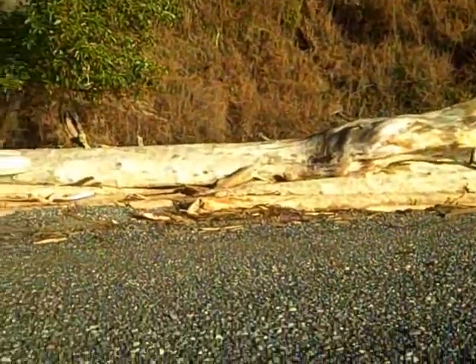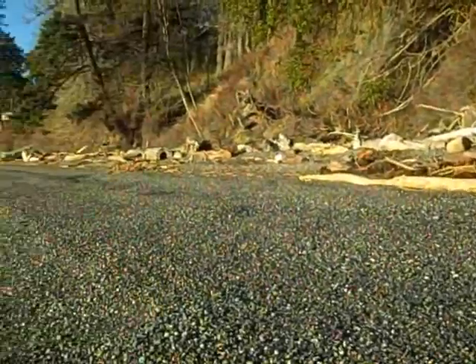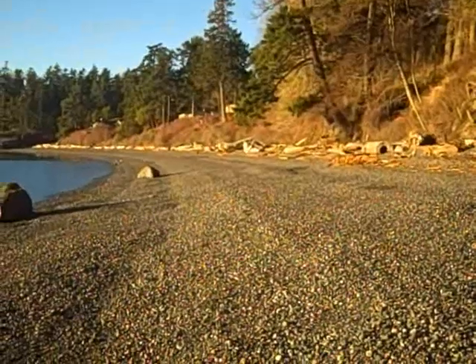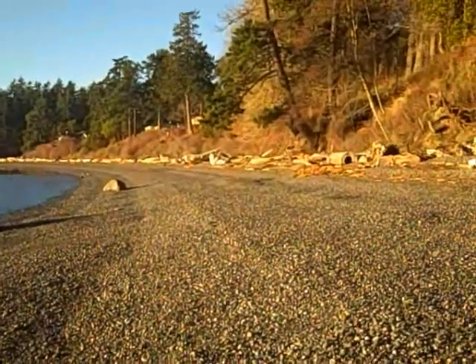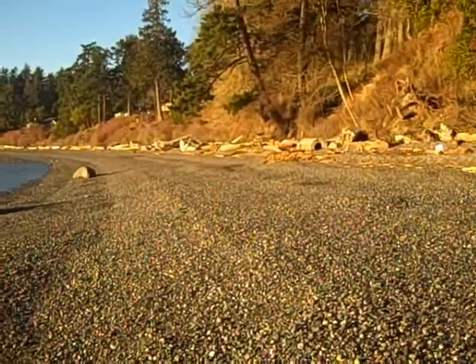I'm down at the southern end of the waterfront, at the southern boundary. 4.23 acres, 256 feet of beach here, priced at $1,495,000.